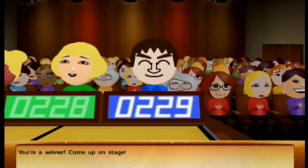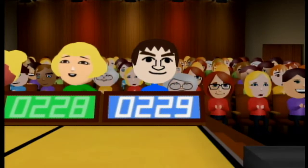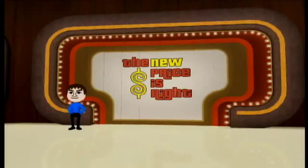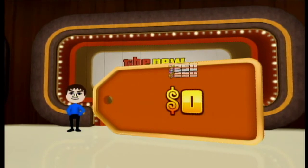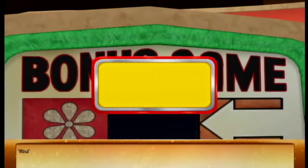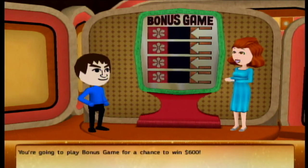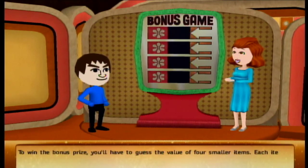Oh my god, thank god! What are we going to play? Bonus Game for $600. Oh, that's something — that's cheap. The value of the four smaller items.